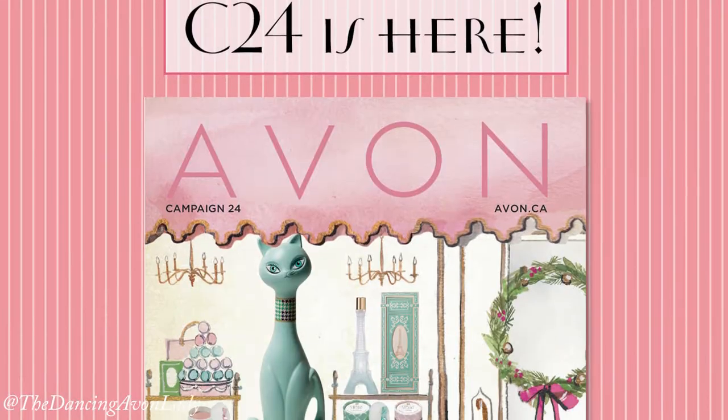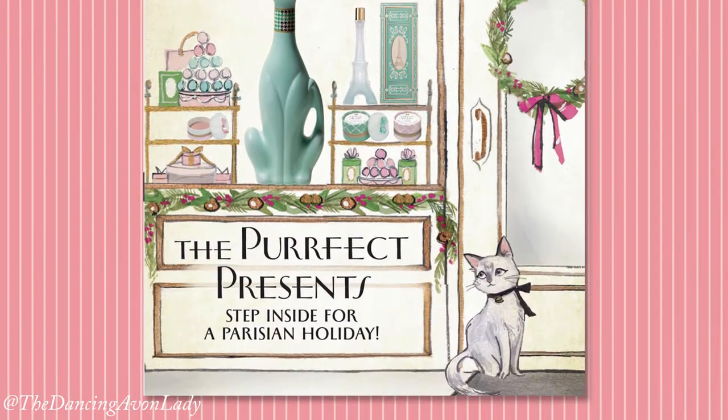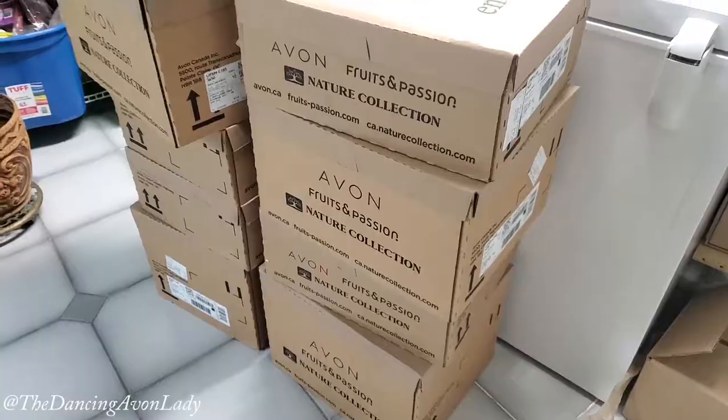Hey guys, welcome back to the channel. I'm Just Cake the Dancing Avon Lady and today we are unboxing Campaign 24 orders, so that means I have two, four, nine cases of products and goodies to show you. How exciting is that?